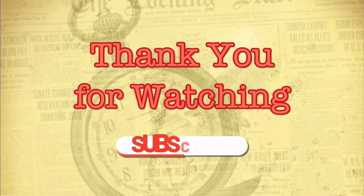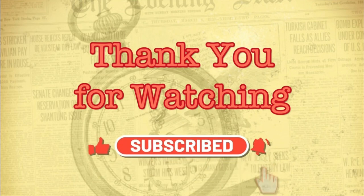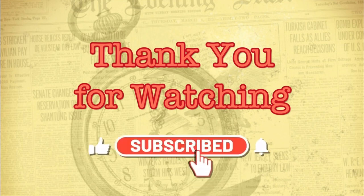Thank you for joining us today. If you want to continue to uncover all of America's lost and forgotten history, then remember before you leave to hit the subscribe button, hit the notification bell, and remember to like and comment below. We will see you next time on Americana Archives.